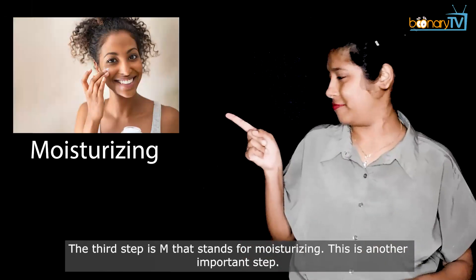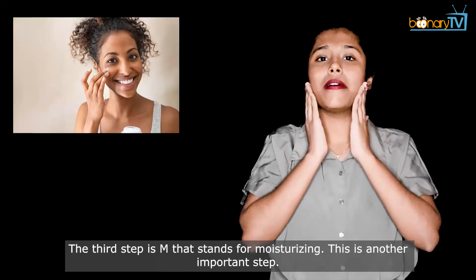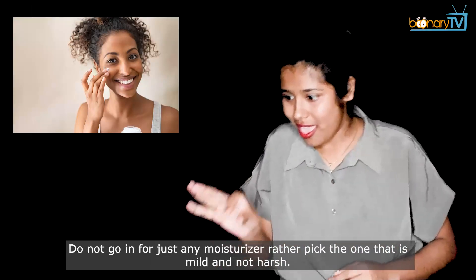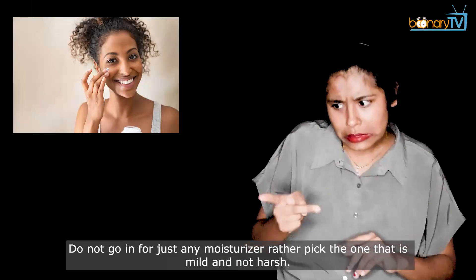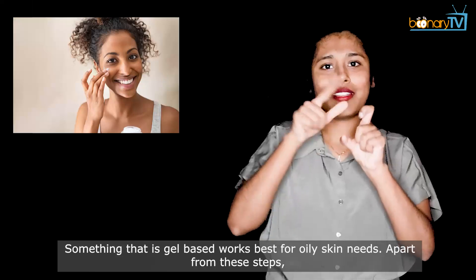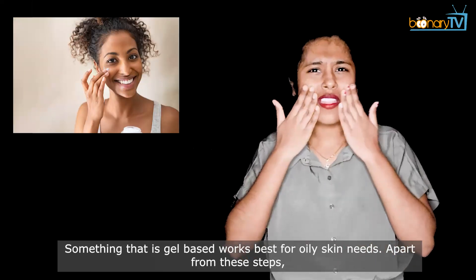The third step is M, which stands for moisturizing. This is another important step. Do not go in for just any moisturizer — rather pick one that is mild and not harsh. Something that is gel-based works best for oily skin.